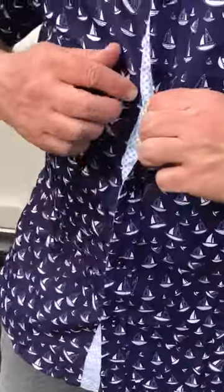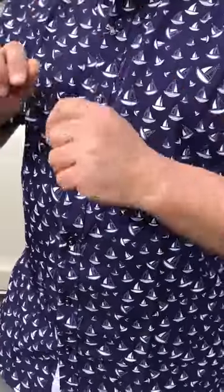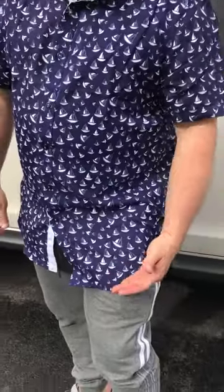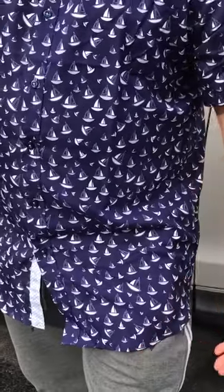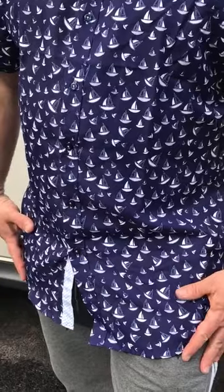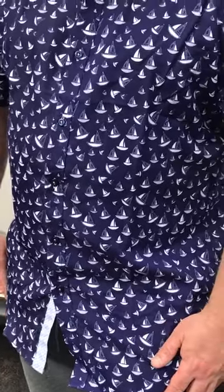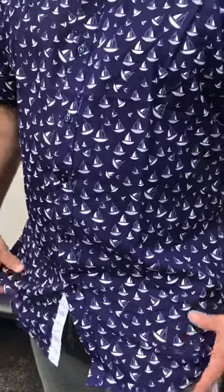As you button it up, it has that pattern the whole way up, and I think that's cool. It feels very comfortable. You can wear it dressed up or casual, and I like the length of it for leaving it tucked out as well. This is an extra-large, and I'm 5'9" and 200 pounds, so this fits really well.